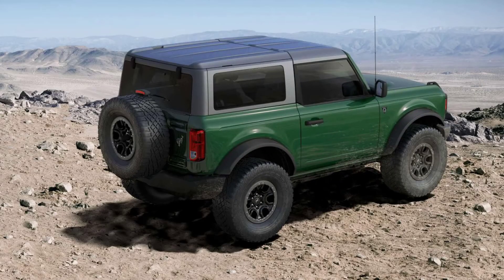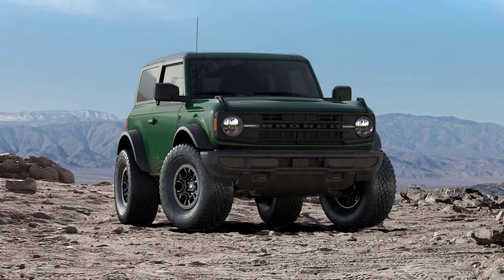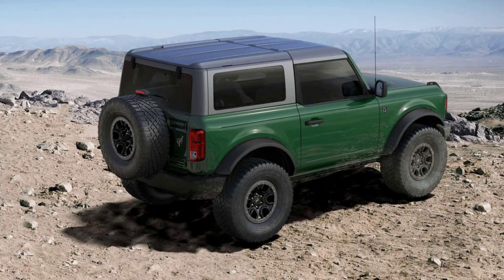A lot of things are coming for the Ford Bronco for the 2022 model year. Apart from the varying price increase across the board, a stick shift will also be available in the four-cylinder engine-equipped Sasquatch package. There are new colors as well, and of course, the confirmed arrival of the Ford Bronco Raptor and Everglades version. However, these aren't the only things worth waiting for in the second production year of the revived nameplate.